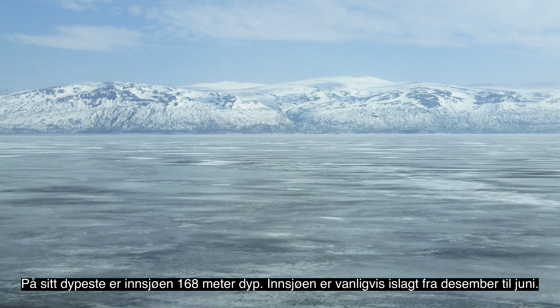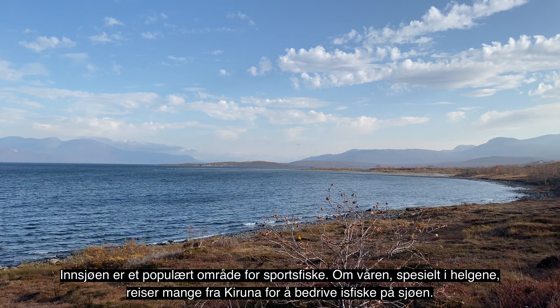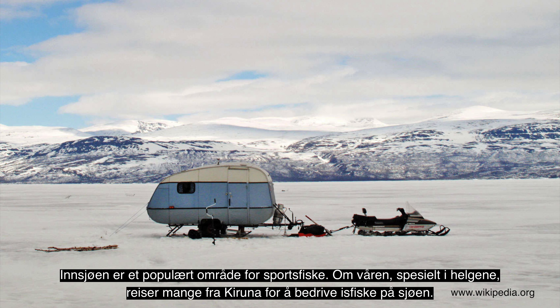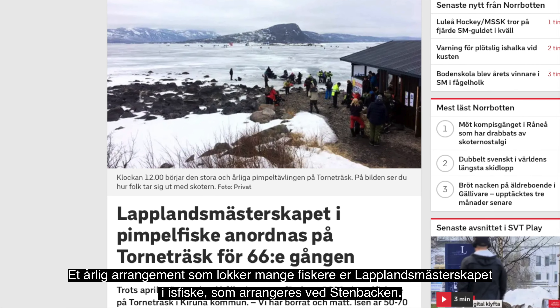Mange har nok spurt seg om dette kan være naturlig, og svaret er nei. Hullet ble sprengt ut for å lede vannet en ny vei gjennom fjellet. På den måten slapp rallerne å bygge en jernbanebro over et frådende fossefall. Men spektakulært ble det.